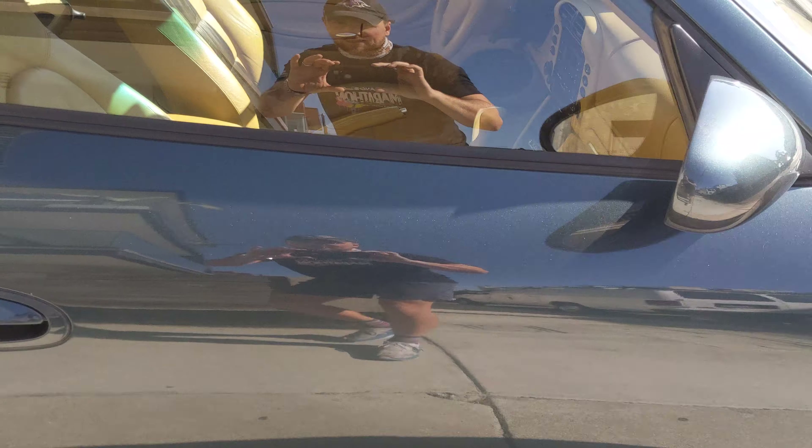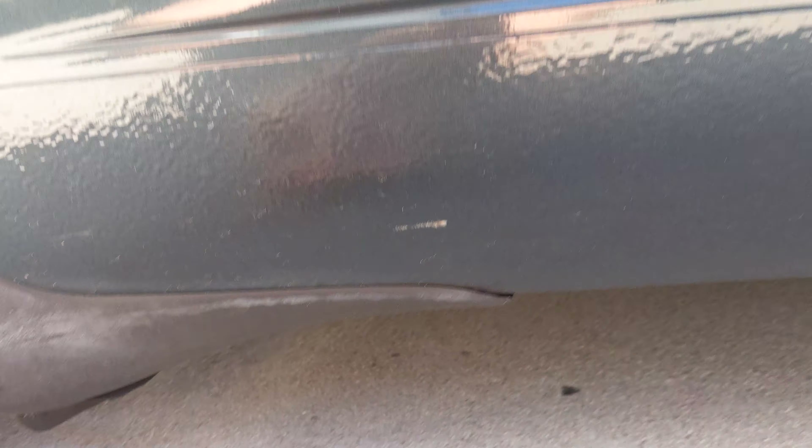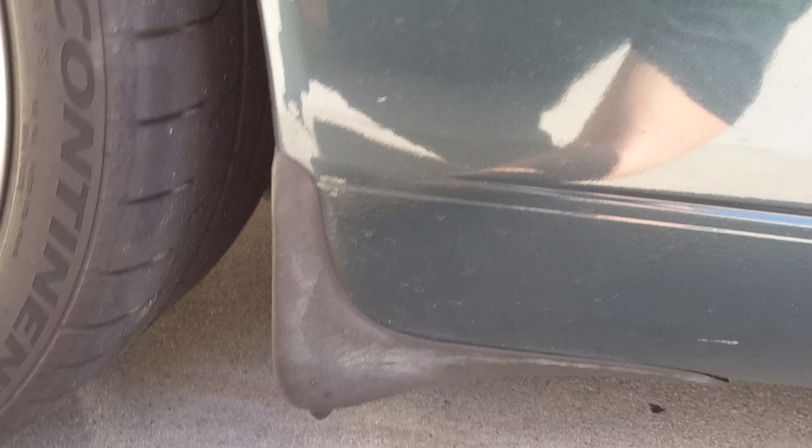On the passenger side, the paint is pretty much perfect. There is a scratch right here, but it's on the bottom side of the rocker panel, so you can't really notice it.